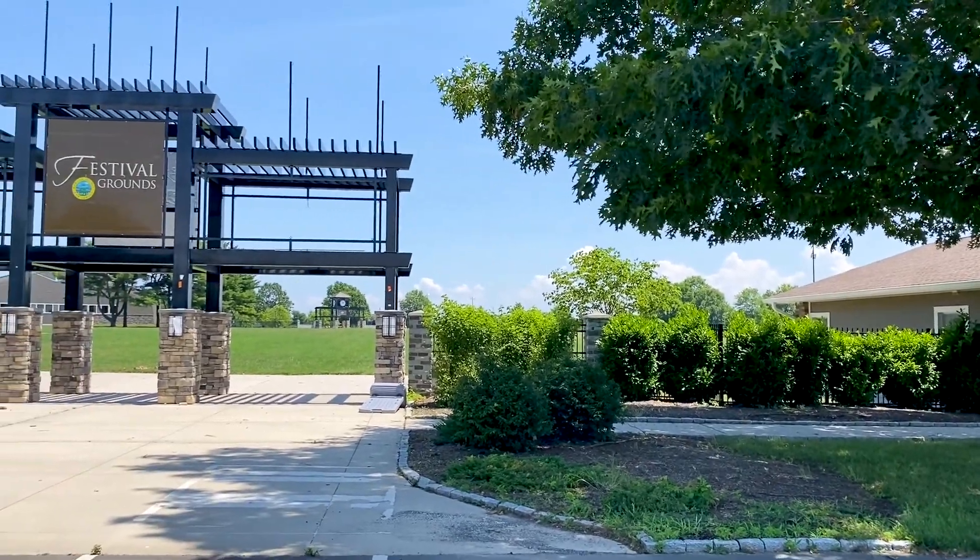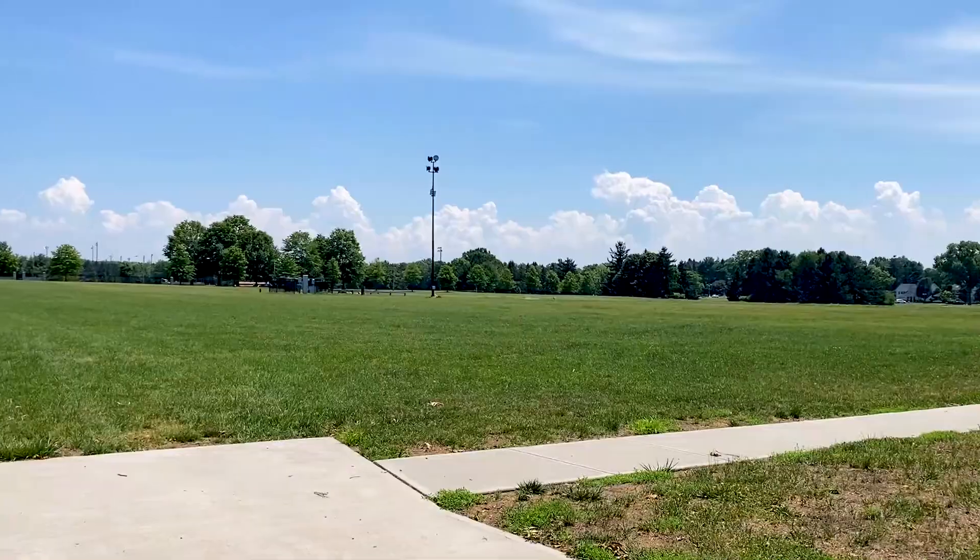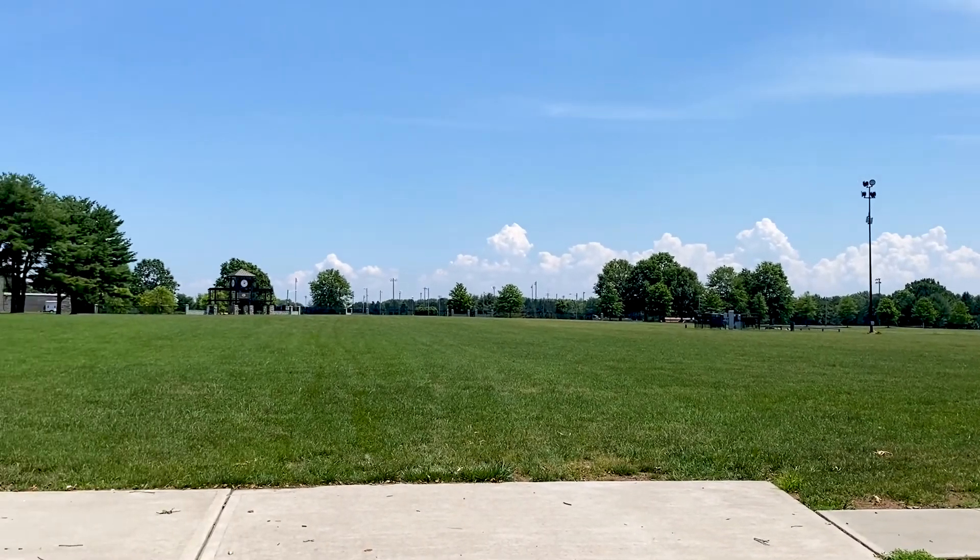Let's talk about the festival grounds. This spacious area is huge, with lots of parking, allowing for concerts and events.